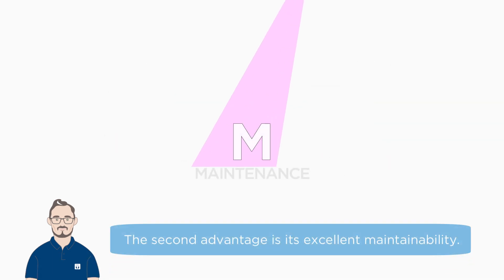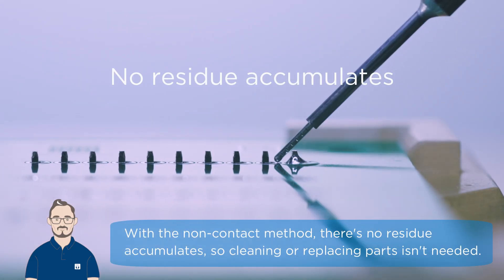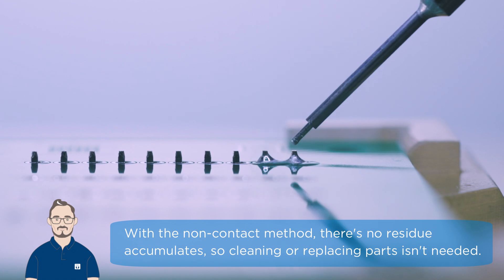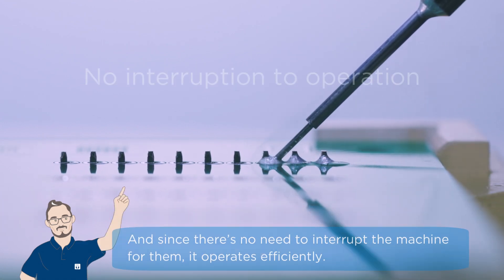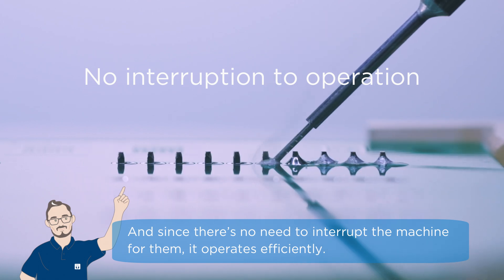The second advantage is its excellent maintainability. With the non-contact method, there's no residue that accumulates, so cleaning or replacing PRTs isn't needed. And since there's no need to interrupt the machine for them, it operates efficiently.